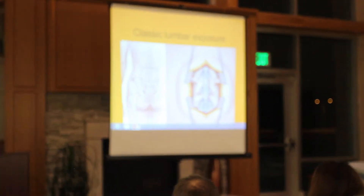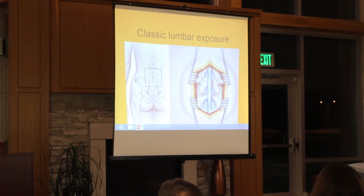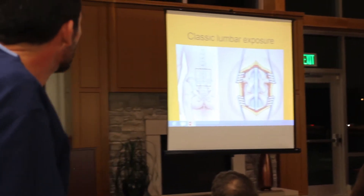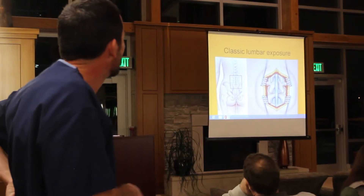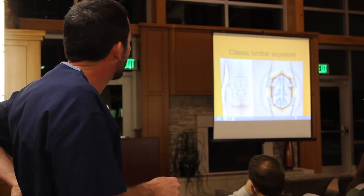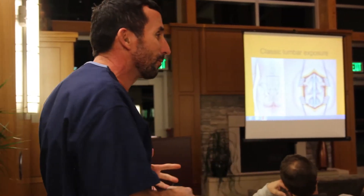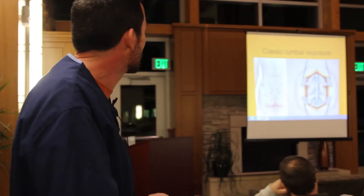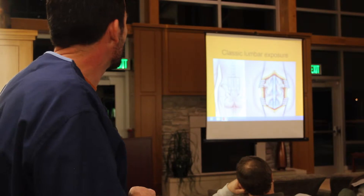These muscles are significant. This is the classic lumbar exposure. Patients face down on the operating room table, they have an incision that extends over three spinal segments. They've got the spinous processes — the points of bone you can feel right in the midline of your low back. They've got the lamina and the facet joints. The operating room looks like a red hole. This was the classic exposure for a laminectomy or a discectomy.